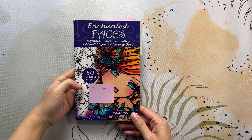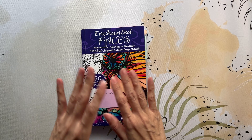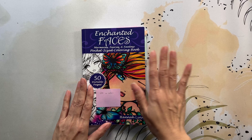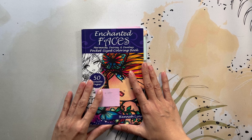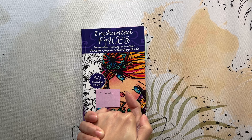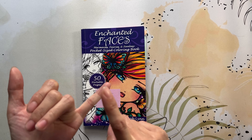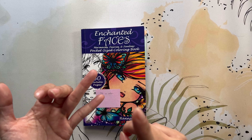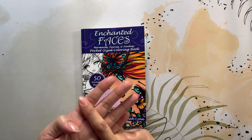The first book I'm going to share is Enchanted Faces pocket-sized coloring book by Hannah Lynn. First, I want to apologize to the four ladies I forgot to mention in my January completed colorings video — I thought I mentioned everyone in the Enchanted Faces group buddy color, but I forgot four of them. I'm so sorry! Shoutout to Sonia, who only joined us for January, and also Amanda, Deb, and Amber Lee — I apologize for forgetting you.